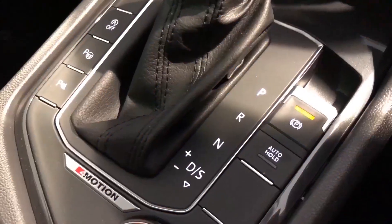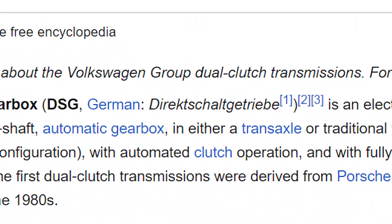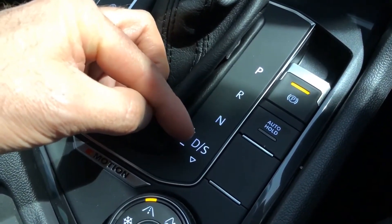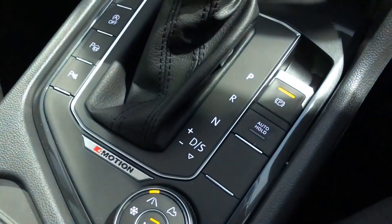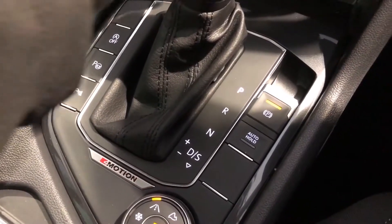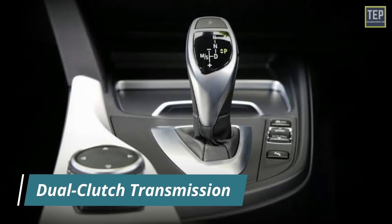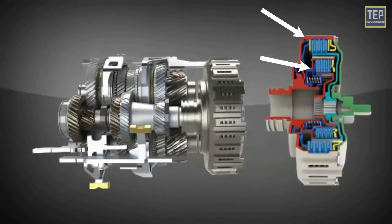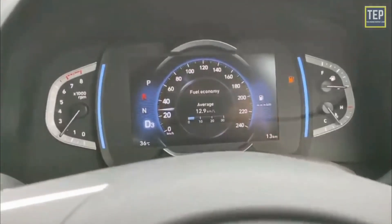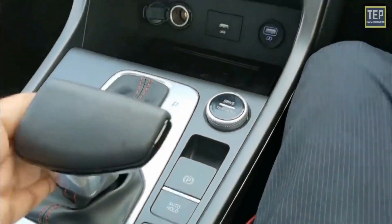Moving on to something more exciting, the DSG — the Direct Shift Gearbox. This system has two clutches, one for odd and one for even numbered gears. What the DSG is known for is its lightning-fast gear changes. Another transmission which uses two clutches is the aptly named DCT, or Dual Clutch Transmission. These are a popular choice because they're convenient like an automatic, but also have the engaging sensation of a manual. Because of this, they can typically be found in high-performance cars. However, these transmissions are highly complex and are very expensive to maintain.